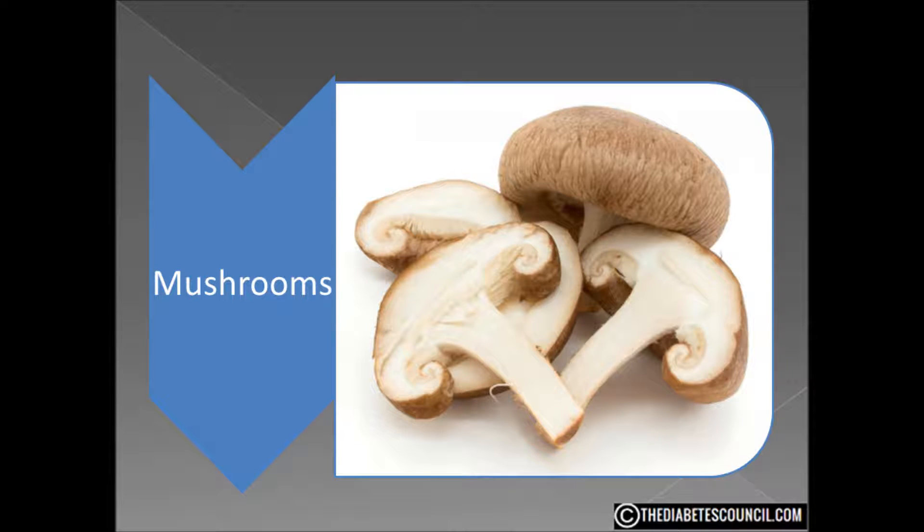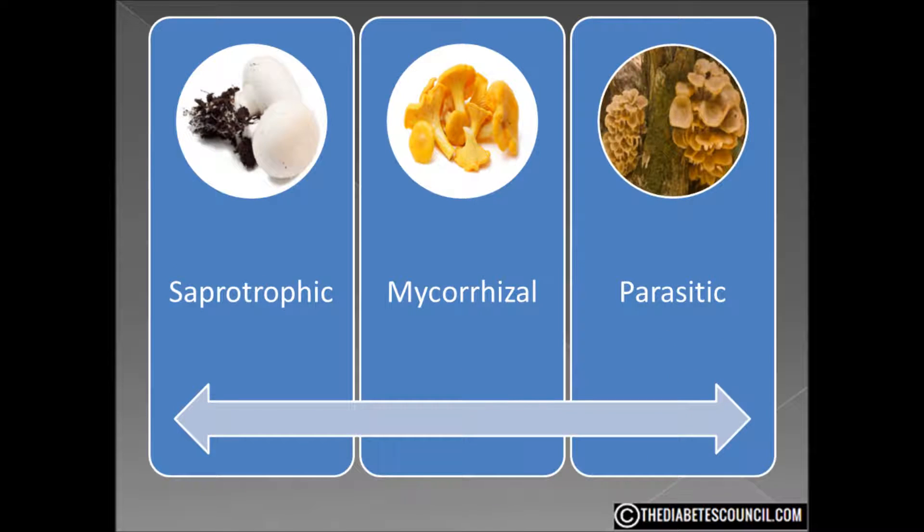There are three categories that most edible mushrooms can be found in. Saphotrophic mushrooms are decomposers. They release various acids and enzymes that help break down dead tissue into smaller molecules that they can absorb. The most eaten type of this would be morels, shiitake, white button, and oyster mushrooms.